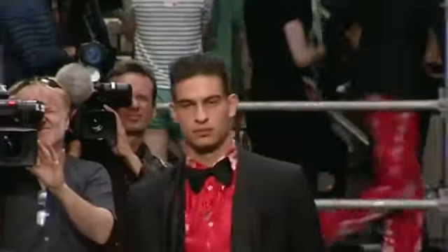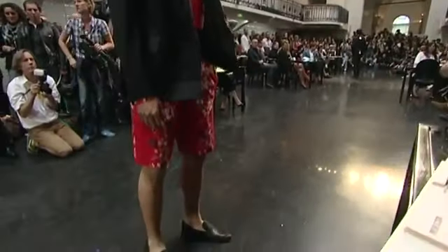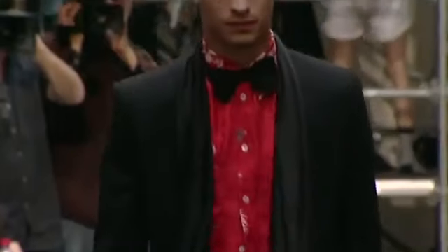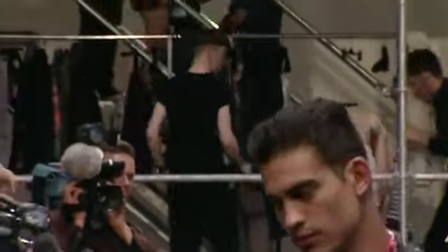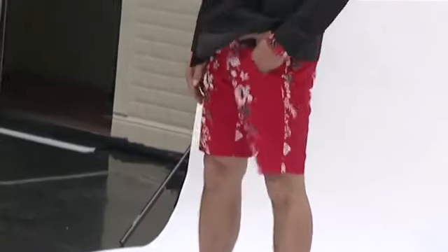Look 26, Gabriel. Veste smoking col châle, Antoine de laine bistretch, tissu 221. Chemise classique en jacquard imprimé Hawaï, coloris rouge. Bermuda en athée de coton imprimé Hawaï, tissu 277, coloris rouge.